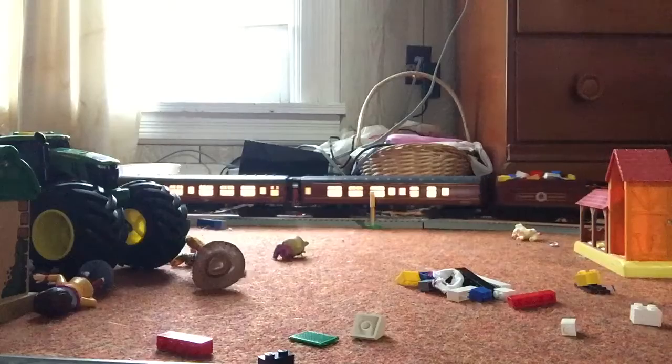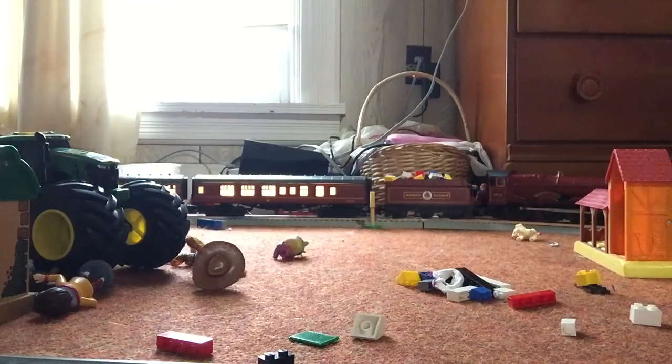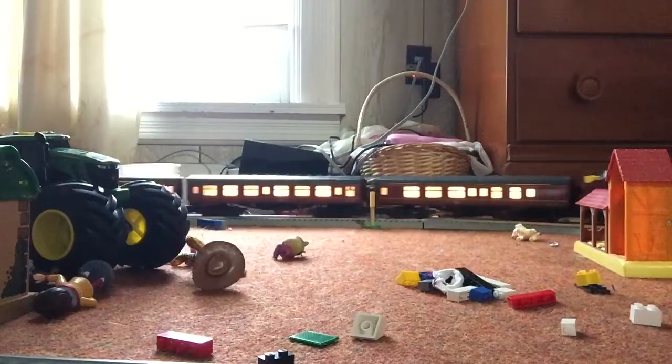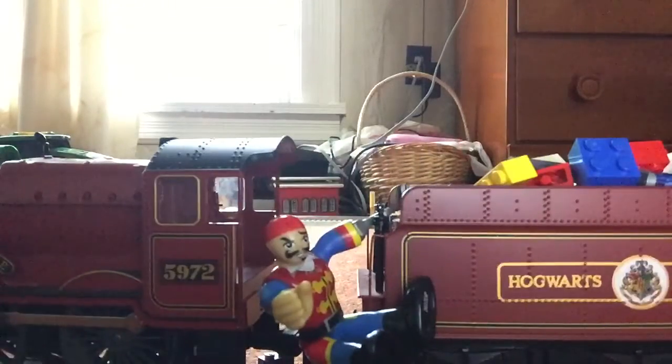You might have noticed that I put some stuff in the tender. That's Lego. I'll pull up to you guys. And there's a little action figure there.